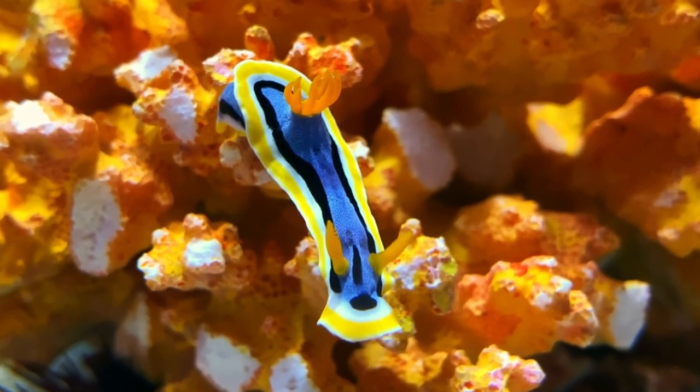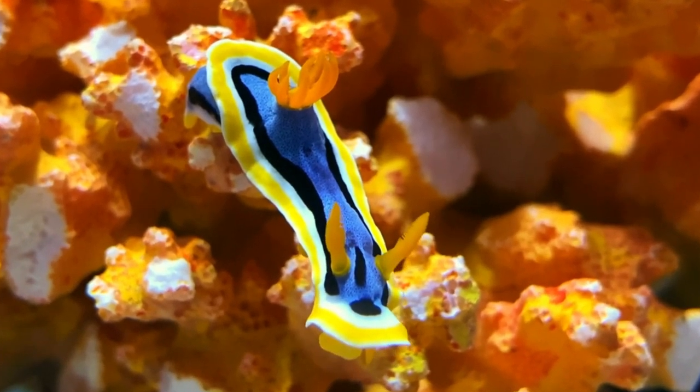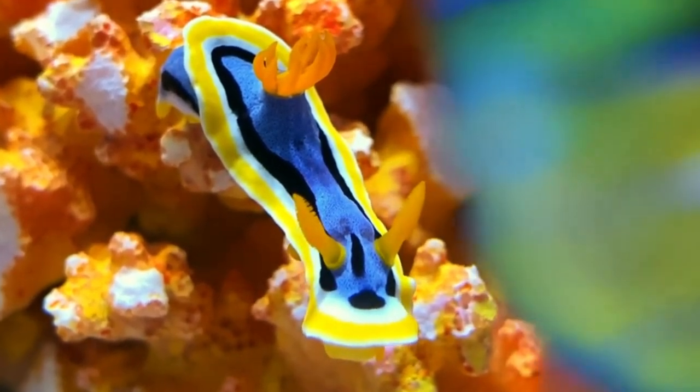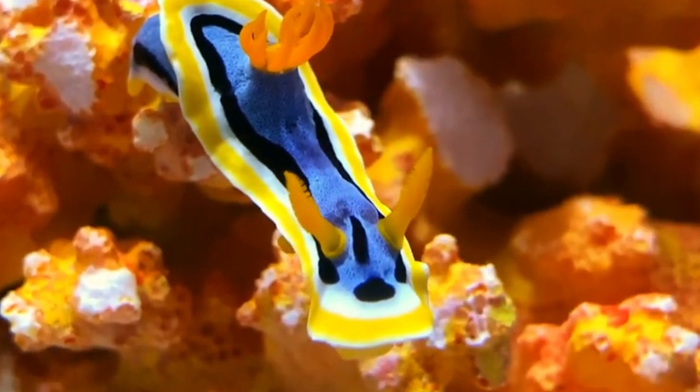Anna's Chromodorus is a striking nudibranch known for its bold coloration, with a vibrant blue body adorned with a contrasting orange border. This species is a true spectacle found in the Indo-Pacific region and is a favorite among underwater photographers.